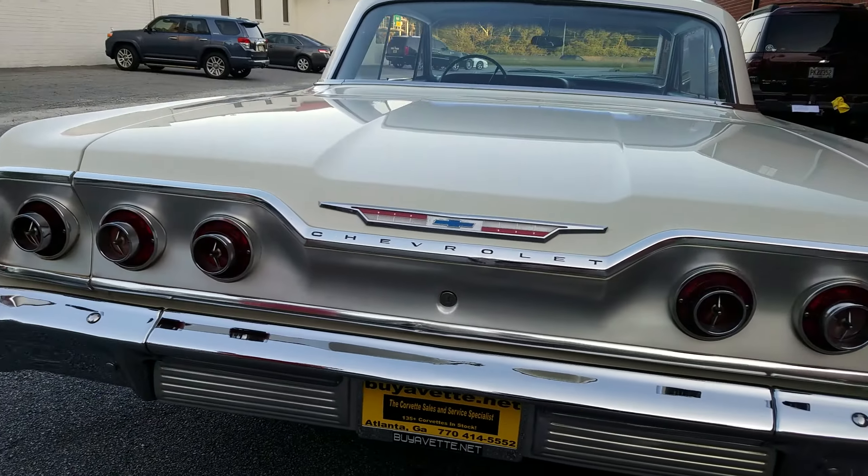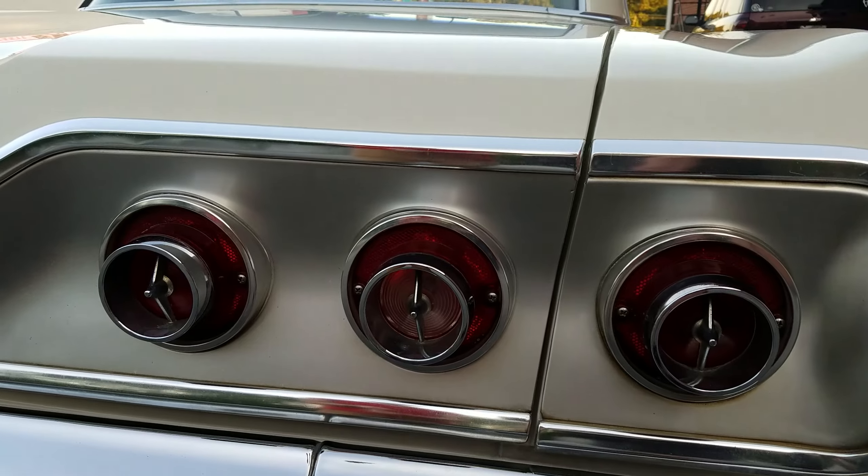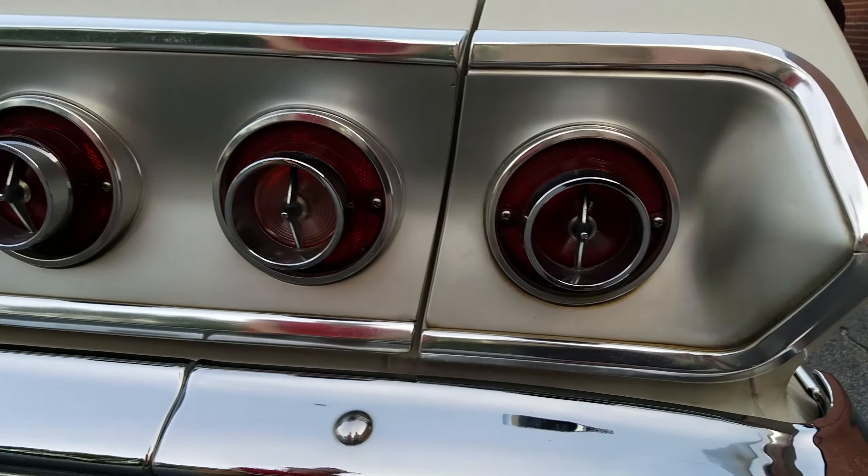On the back here you can see our chrome bumpers. The chrome bumper and the taillights seem to be in good to very good condition.